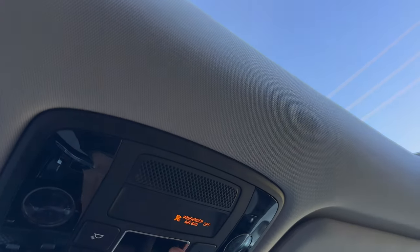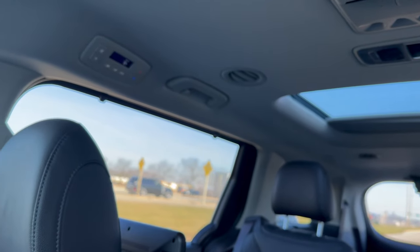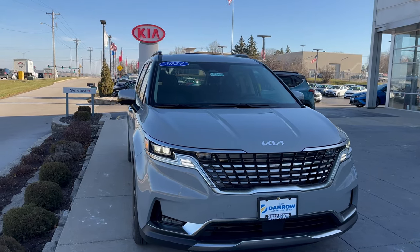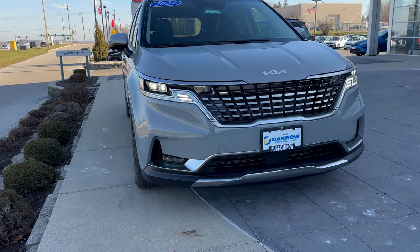Beautiful day — absolutely freezing, so we're not going to be using the sunroof in Wisconsin winters, but maybe if Santa's cruising around in the summertime, he's going to really like that feature. Real quick, I also wanted to give you guys a look at the front of the vehicle — super sharp grille, with daytime running lights and LED fog lights right here as well.